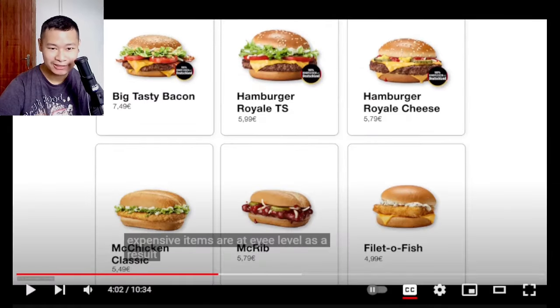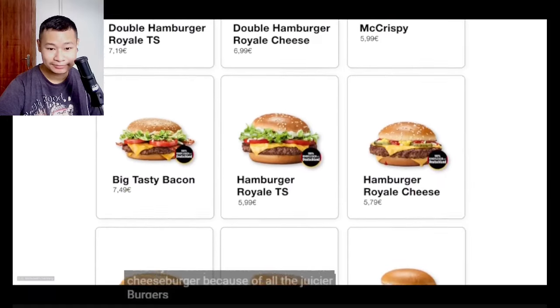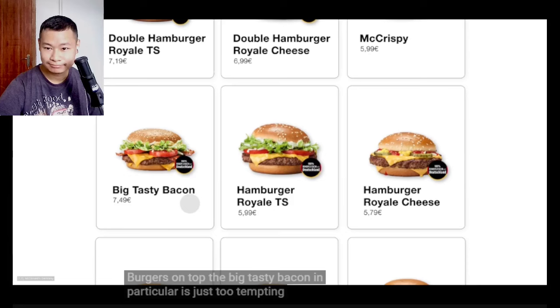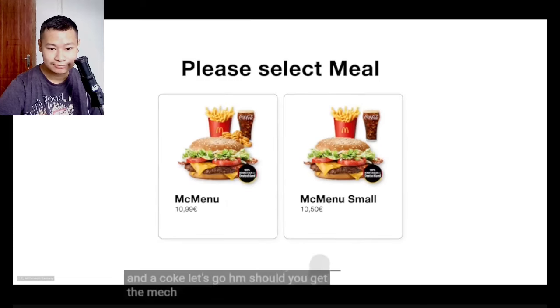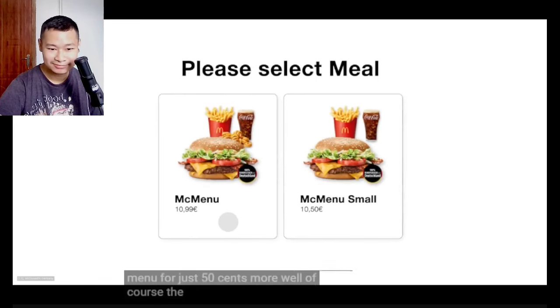As a result, you don't even notice the double cheeseburger because of all the juicier burgers on top. The Big Tasty Bacon in particular is just too tempting to resist. Make it a meal? Yeah, why not. Fries and a Coke? Let's go. Should you get the Mac menu small or the regular Mac menu? For just 50 cents more? Well, of course the regular then.